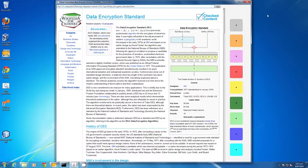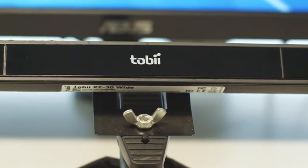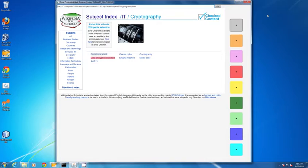Imagine controlling apps just by looking. Eye gaze tracking technology allows computers to know where the user is looking. Users can click on buttons and links with just a look. The good thing about gaze is that it's very quick and very natural.